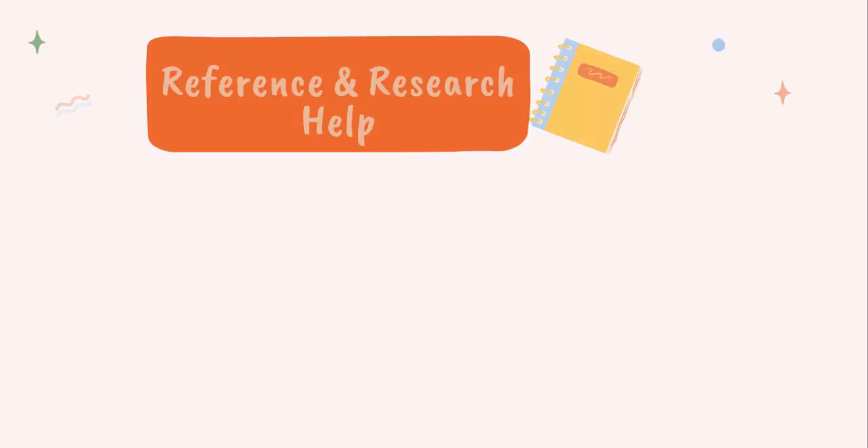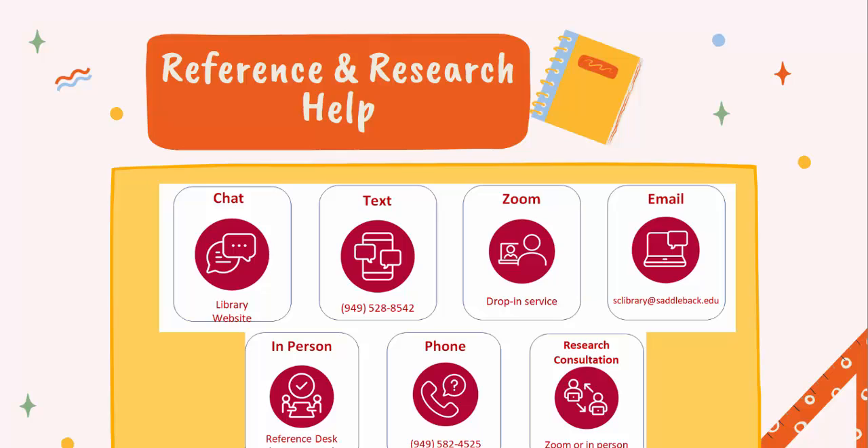Reference and research help. We offer reference and research help in person at the reference desk — that's at the third floor of the LRC — online via Zoom or chat, or by phone, text, and email. We also offer research consultations for students who are needing more in-depth help.